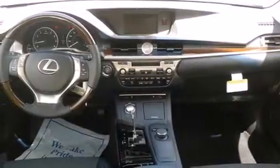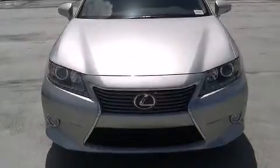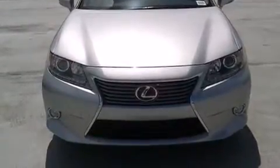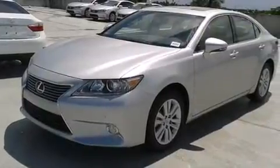Features include the premium package, Bluetooth mobile device connectivity, full-power accessories, side curtain airbags, air conditioning with automatic climate control, and traction control.